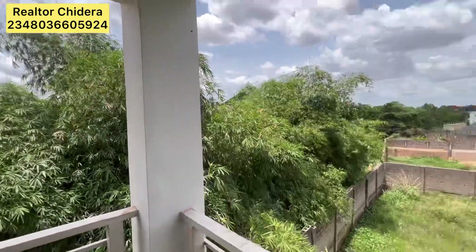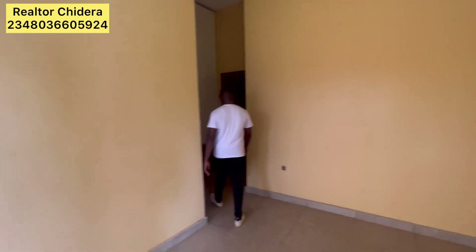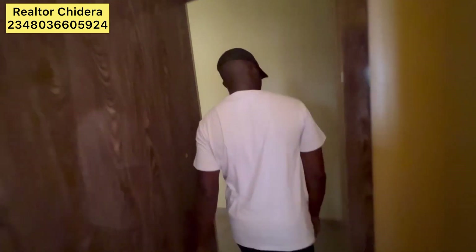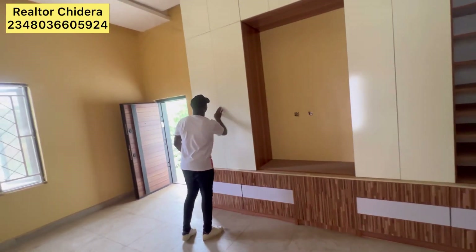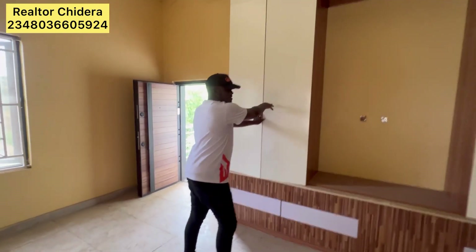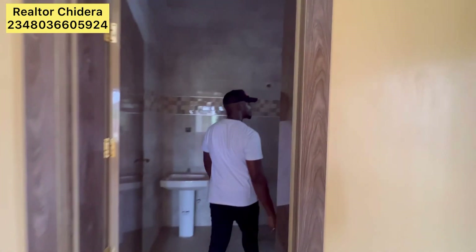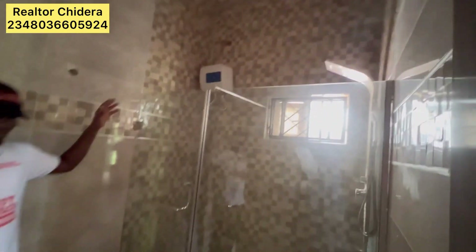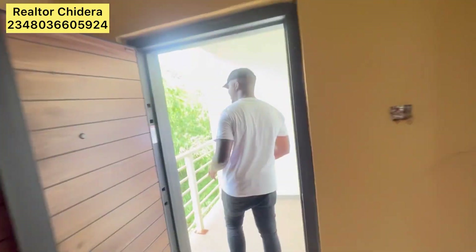This is the backyard of the property. This is the master's room — well specious. See the kind of wardrobe that is here, see how big it is. This is where you can fit in your television. And this is the bedroom — well fitted. You can also access the backyard from this same room as well.